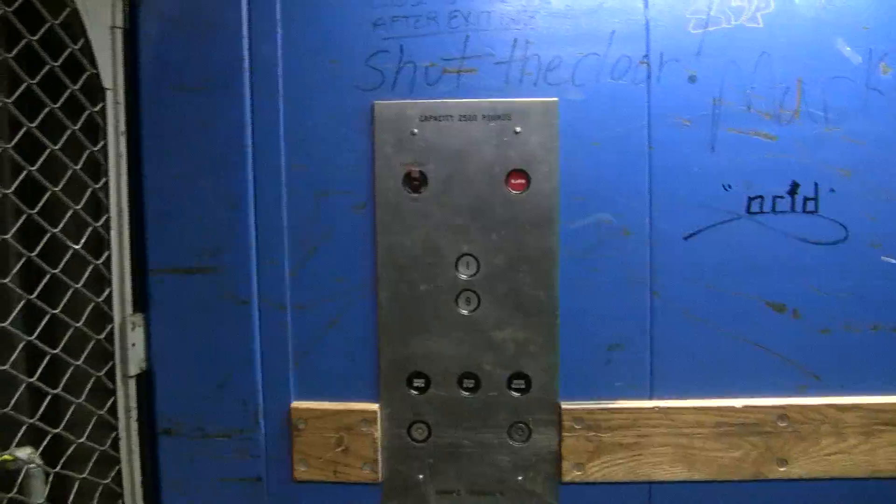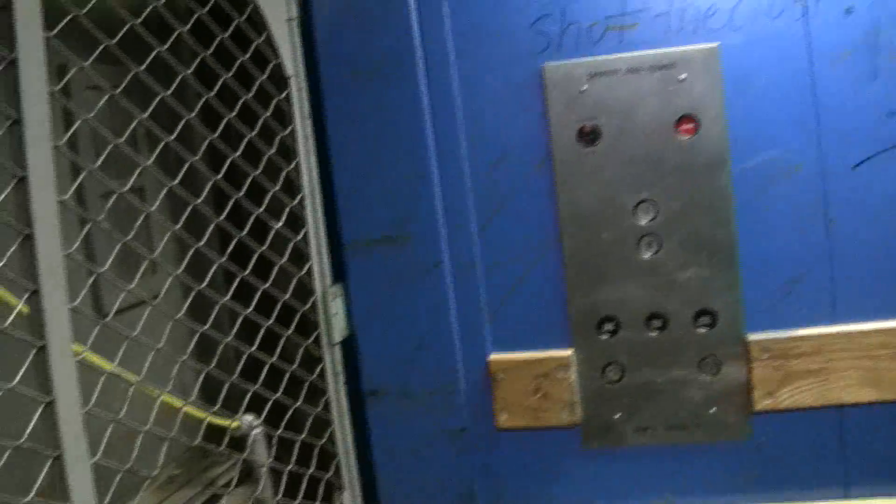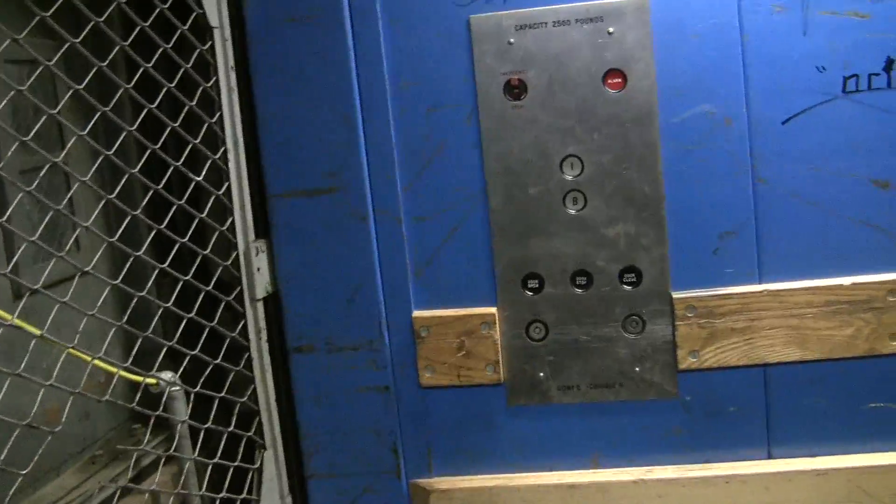And this has a dual hydraulic ram on it. Connor watched them replace it. Two rams on this little thing. Here we are up at the loading dock.